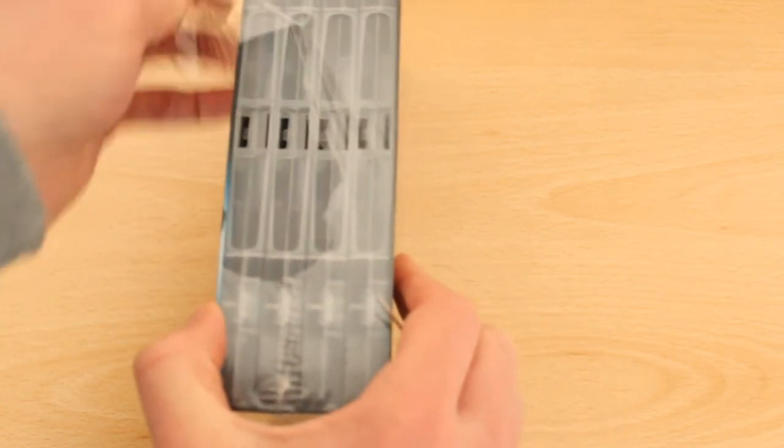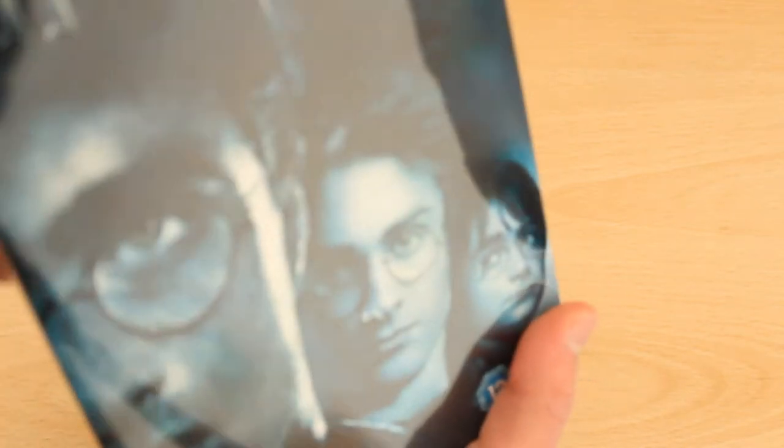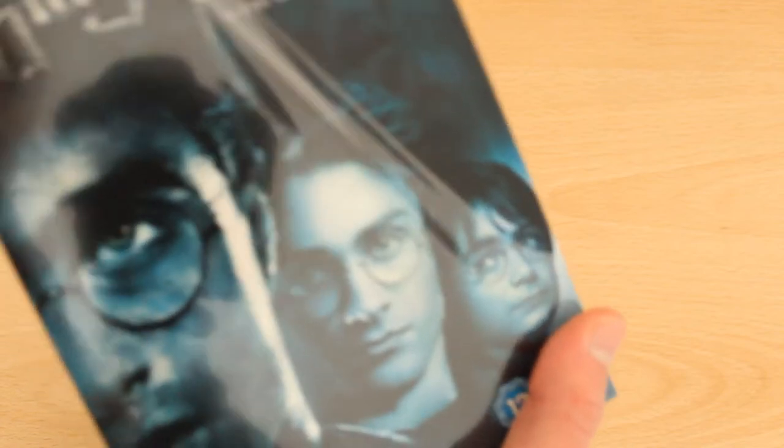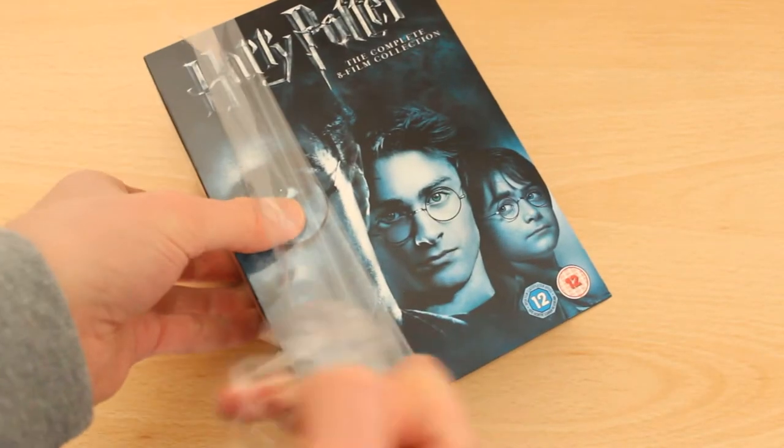Now, this is the DVD version, not the Blu-ray version. But the DVD version is — you can watch it on whatever player you want if you haven't got a Blu-ray player.